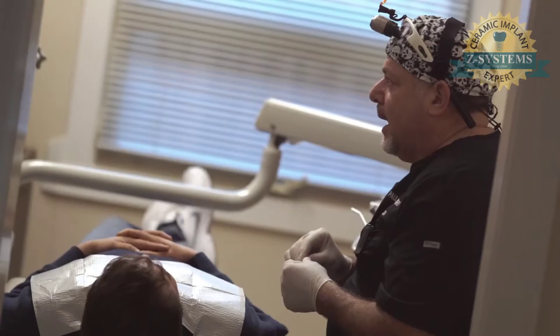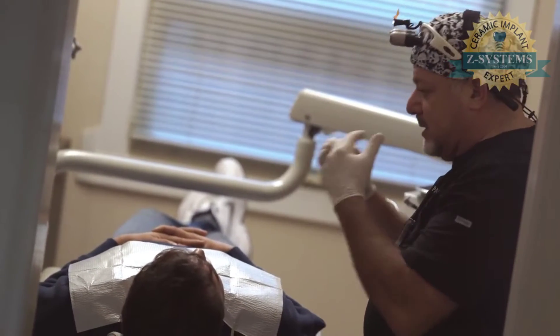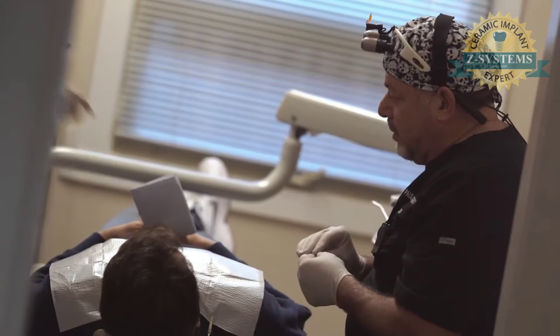The overall experience is probably two, three times better than I thought it would be — more than that. I think they're very informative as to what's going on and how things are being done. I was able to walk out the same day with a temporary crown, and it was very good to know that I will not have any missing teeth and that will not impede my smile.